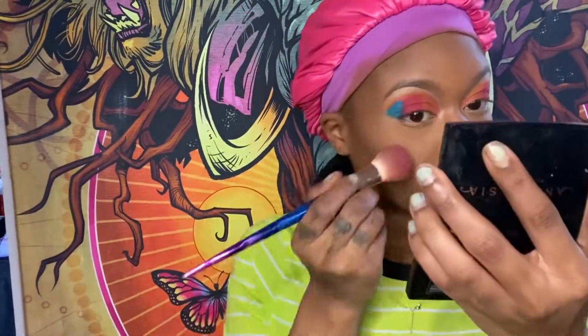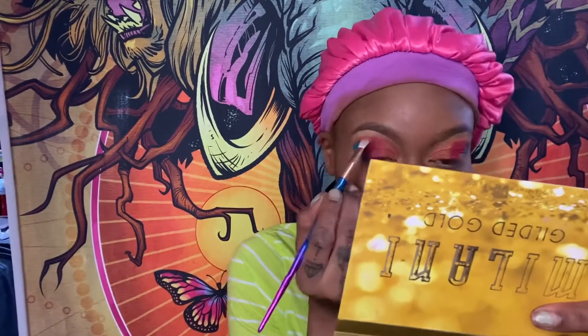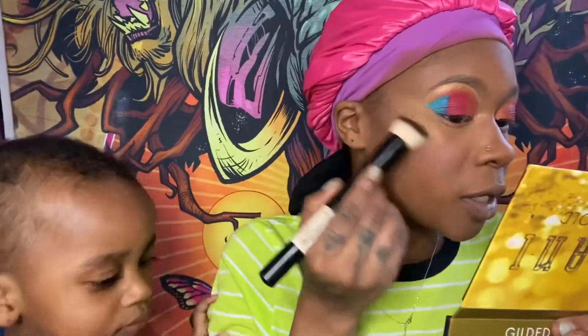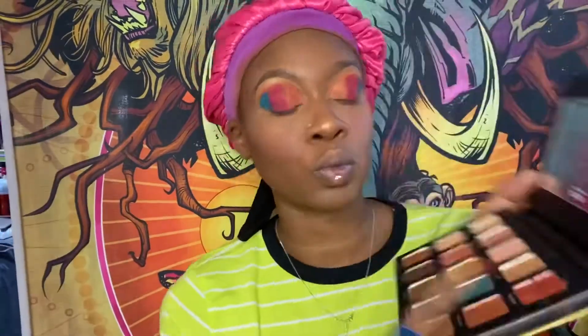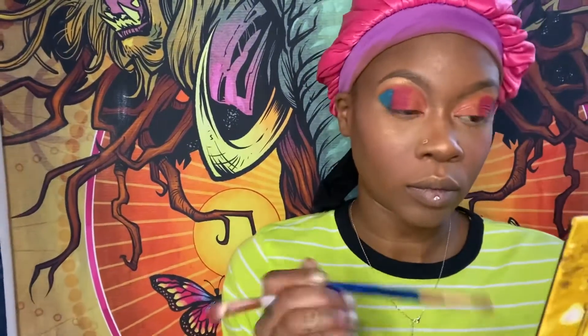Now I'm going in with my Anastasia palette in the color Exotic for my blush. Then back to my contour palette for highlight — I'm applying it under my brows, on my cheekbones, my nose, a little on my forehead, and above my lip. Look at my baby — she always wants to be in my camera! Now going back in with my palettes for under my eyes, using the same three colors I used on my eyelids for the under-eye as well.